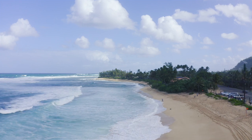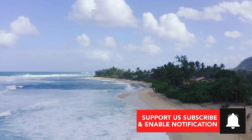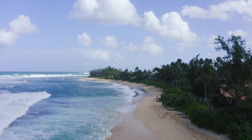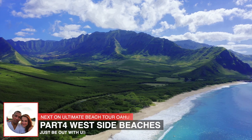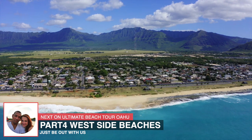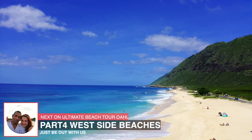Hope you've enjoyed our North Shore beach review. If you did and you've made it this far, consider becoming a subscriber. Know that this is part three of a four-part series — part one and two are in the description below. Coming up in our next Ultimate Beach Tour of Oahu, we hit the west side beaches. Just be out with us, and mahalo for watching. We'll see you next time.